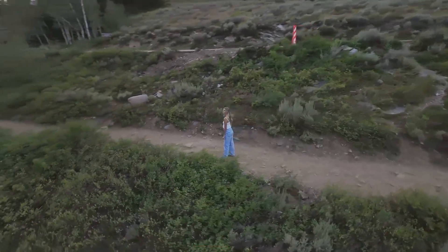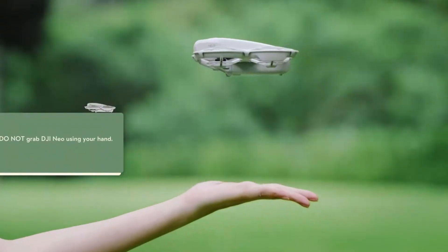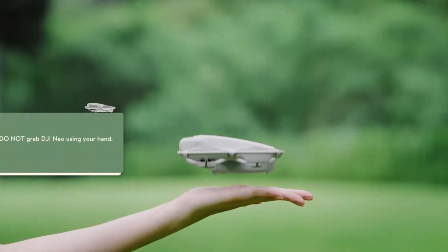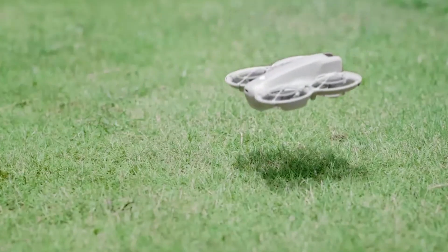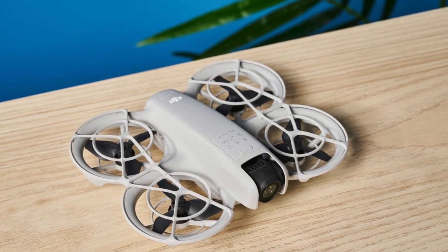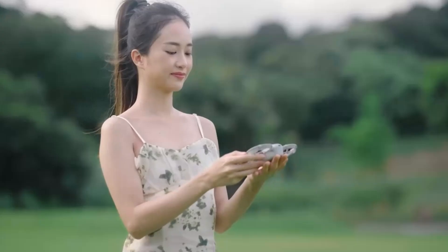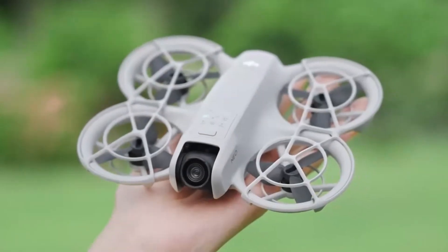DJI Neo 2. The Neo 2 delivers a smoother and more autonomous flight experience. With advanced GPS positioning, smart return-to-home, and precision hover, it's easy to fly even in complex environments. Pilots can rely on a variety of automated flight modes, making it beginner-friendly while still powerful enough for professional use. Its quieter propellers and steady flight dynamics ensure peaceful, cinematic captures.